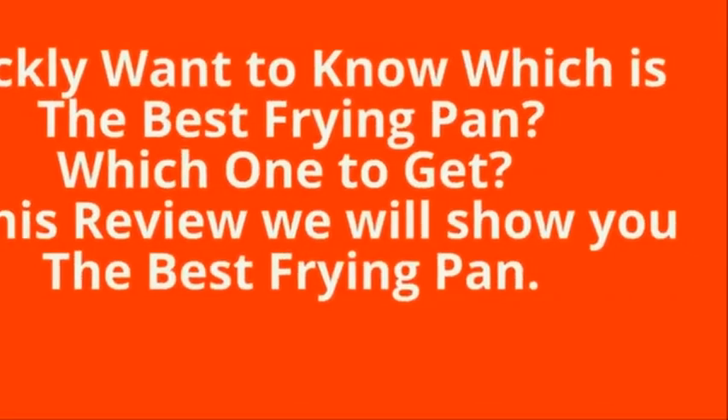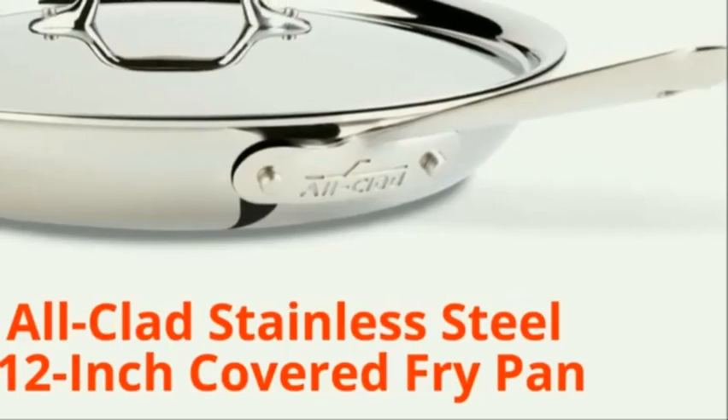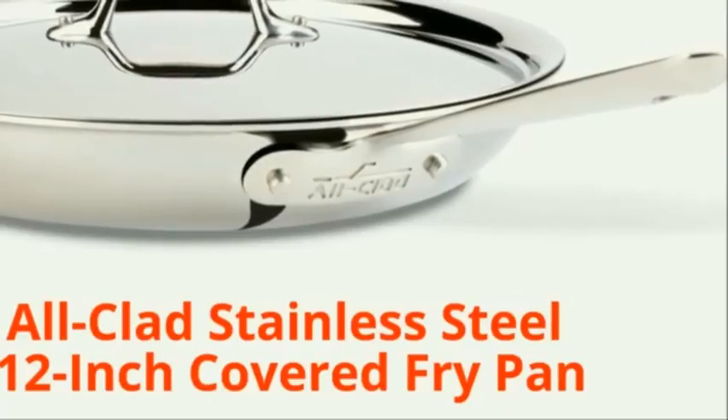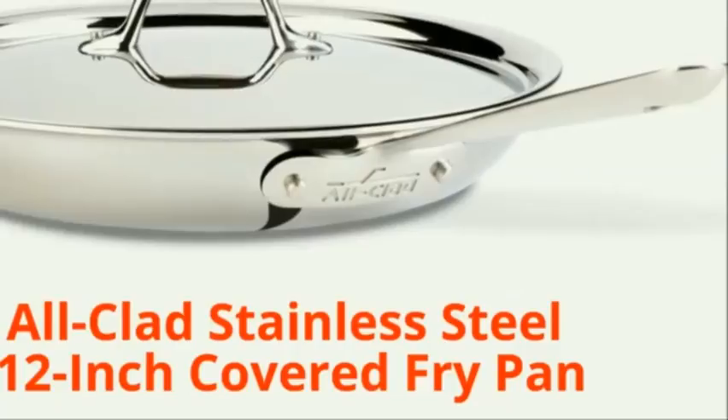Quickly want to know which is the best frying pan? In this review we will show you the best frying pan after doing 40 hours of tests and research over three months for heat conduction, usability, and durability. We find the All-Clad stainless steel 12 inch covered fry pan offers uncompromising quality and ultimate cooking performance.